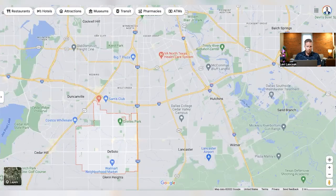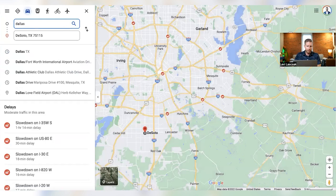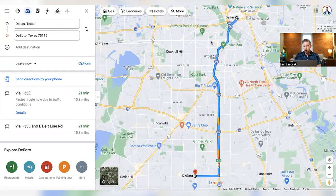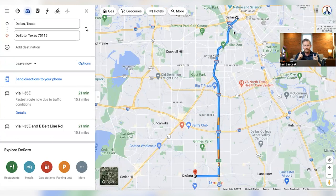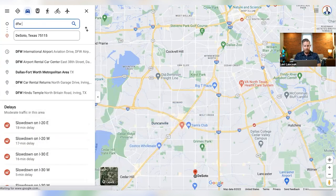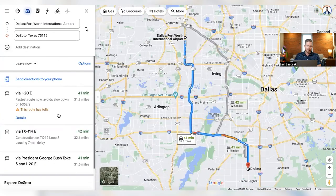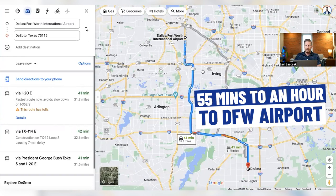DeSoto to Dallas is right at 15.8 miles — about 20 minutes. But if you're going to be commuting into downtown Dallas, keep in mind you'll be going with traffic, so probably double that. Give yourself 40 to 45 minutes just in case. If we look at the DFW airport — and if you're a frequent traveler this is not bad — it's 31 miles, about 41 minutes. I would say probably closer to 50-55, maybe even an hour depending on traffic.